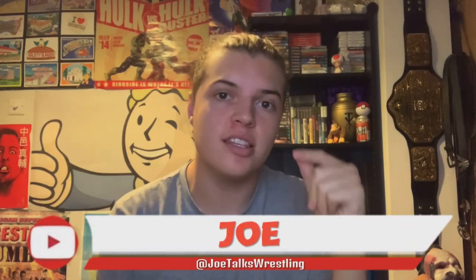What is up guys, it is Joe here from Joe Talks Wrestling. On the night of Hell in a Cell, WWE did a buy one get one for one pound deal — so you buy one t-shirt and get another one for one pound. This is an amazing deal, it covers a wide range of t-shirts, and I couldn't pass up on it.